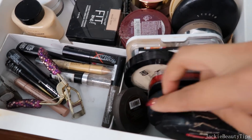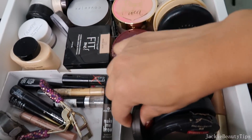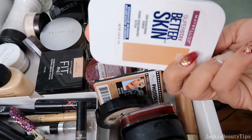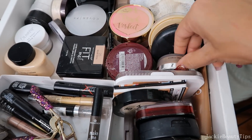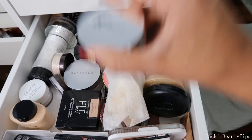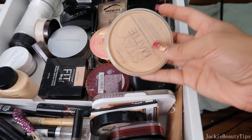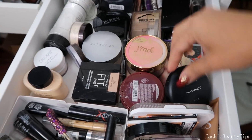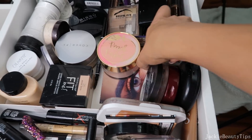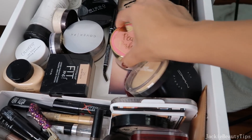Tengo este que es de Tarte. Este que es de The Balm. Maybelline, eso sí lo voy a estar dejando. Este de It Cosmetics de verdad que me queda muy muy oscuro y ni ahorita que estoy bronceada lo puedo utilizar, así que lo voy a estar sacando. Tengo este de MAC que me encanta. Este que es de Rimmel lo voy a estar sacando. Tengo este de Maybelline Instant Rewind que también me gusta. Tengo de Ulta. Tengo este de Palladio que me fascina, de verdad que es buenísimo. Y tengo este de Peach, The Perfect Peach.